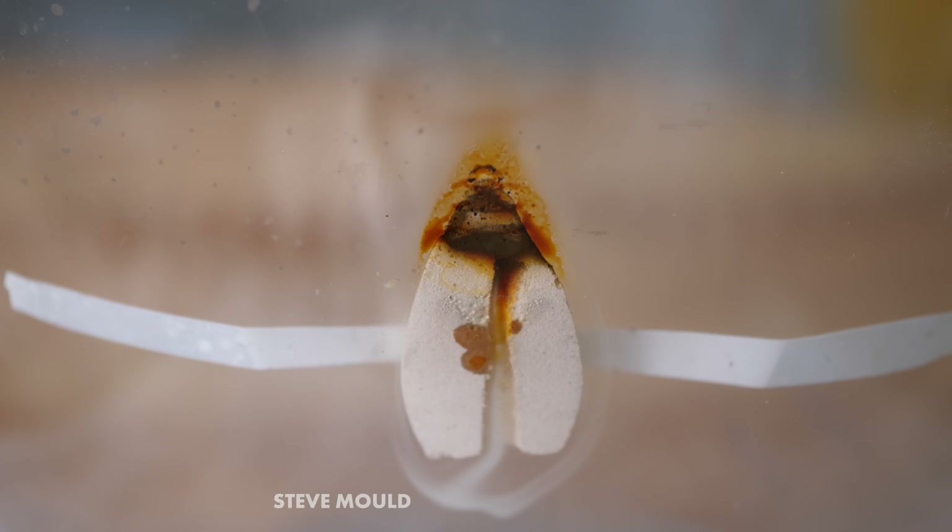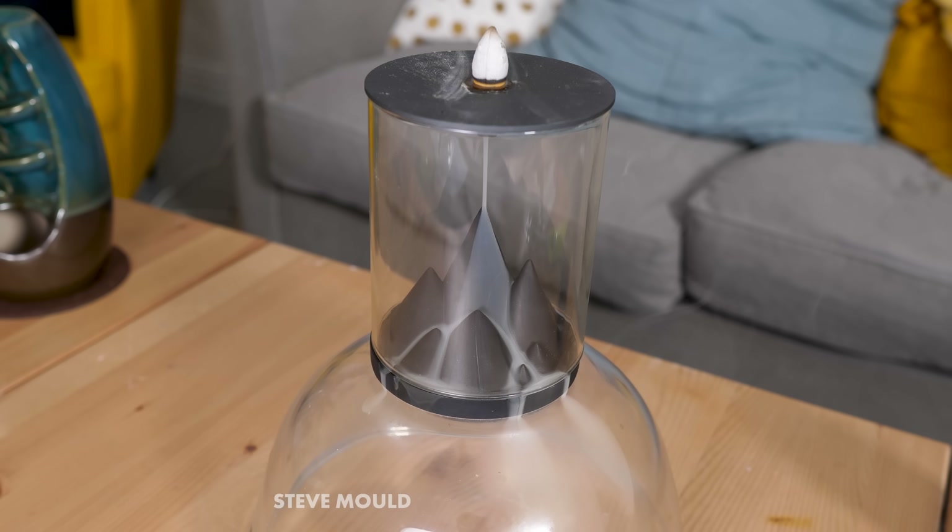It's also worth noting that incense material is quite porous. Like if I suck on the end of this incense cone, I can suck air through the material itself. That means that gases expanding out from the fire line can be pushed through the unburnt material and reach the cavity.